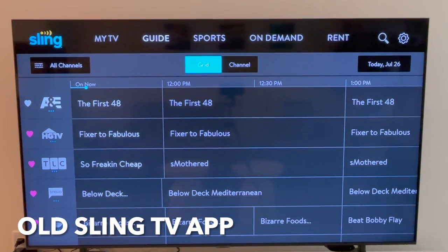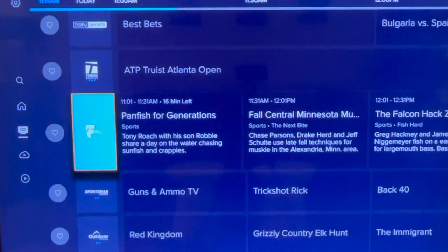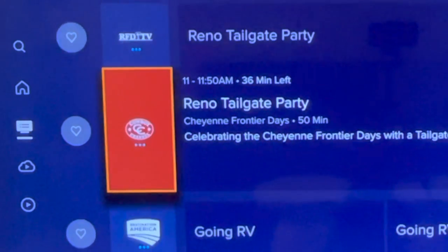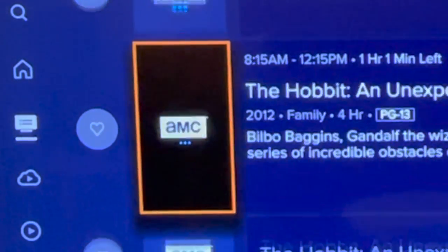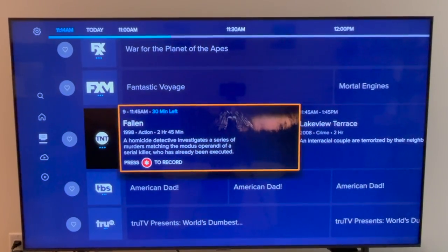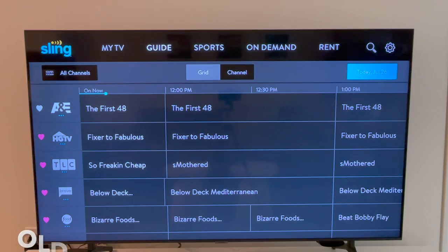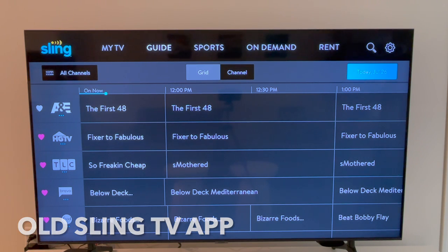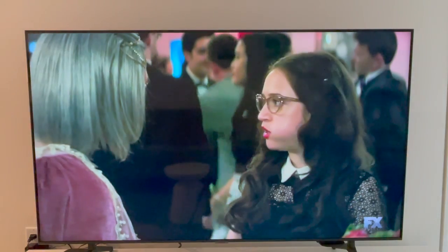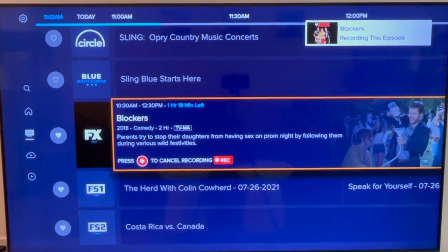If you've had Sling before, you may remember it had two versions of the live guide: the grid guide and the channel guide. The new experience does not have a separate channel guide, but if you want to access content from a specific channel you can click on the channel logo, positioned right between the favorites icon and what's airing right now. Sling told me most people prefer the grid guide anyway. When you navigate through the guide, your current selection will expand with a title, description, and graphic. From the new app you can click OK on any selected program to go directly to the live airing, or click the star symbol to set a recording right from the guide.